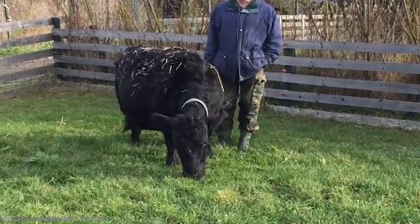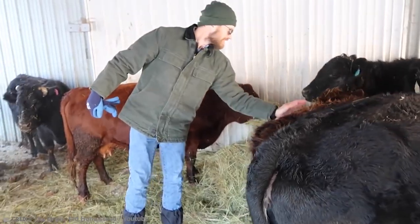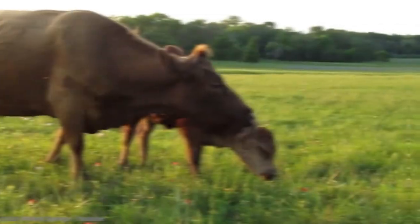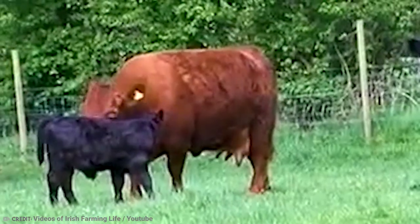These adorable little things are known to be excellent mothers and generally great cows to take care of. For its size alone, the Dexter Cow could be considered one of the most unique in the world. But the fact that they can be used both for beef and milk production makes them even more appealing to potential adopters. And again — they're good mothers!